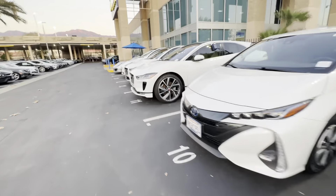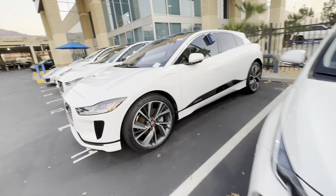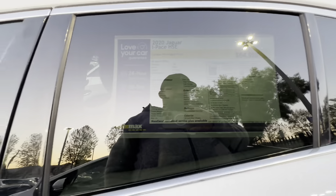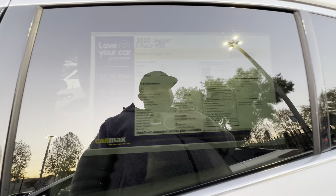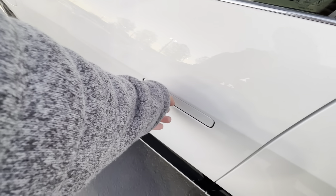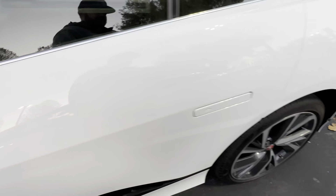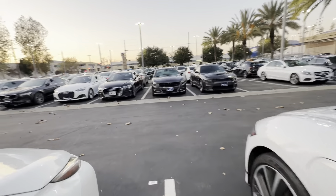So I'm going to try this one, which is a Jaguar. It's an all-electric Jaguar, I-Pace HSE, 13,000 miles, $65,000. Is it open? I don't know how to open these, to be honest with you. So there you go — kind of walked the whole lot for you guys.